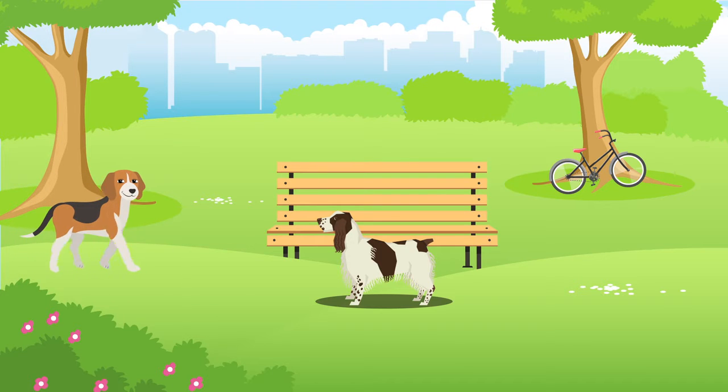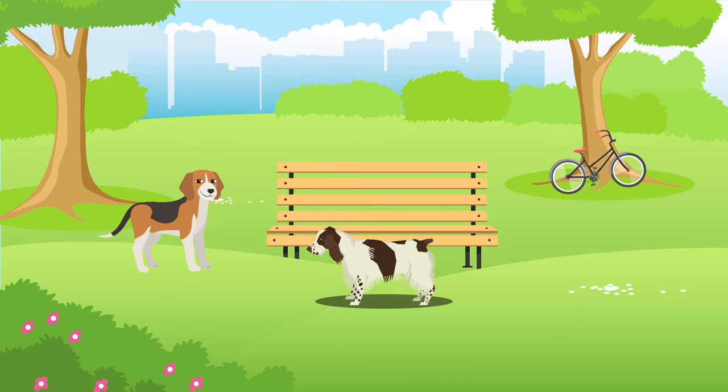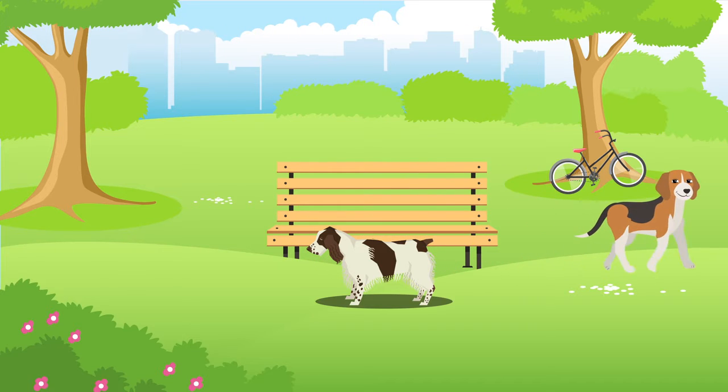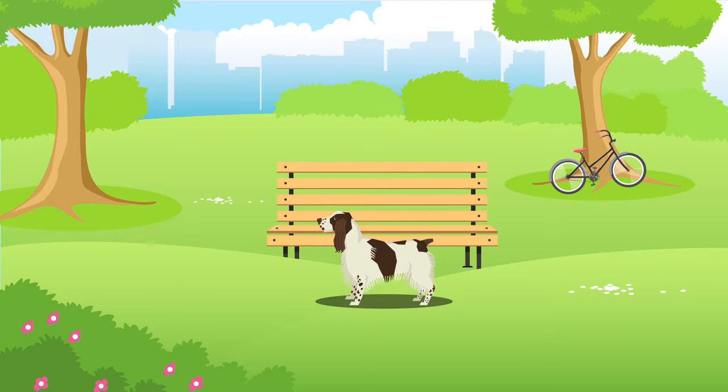They can sometimes have issues socialising with other dogs, so remember that all dogs require a healthy amount of socialisation, especially in their younger years. English Springer Spaniels can be easy to train, although this may depend on your personal experience training dogs and will always require time, effort and patience.